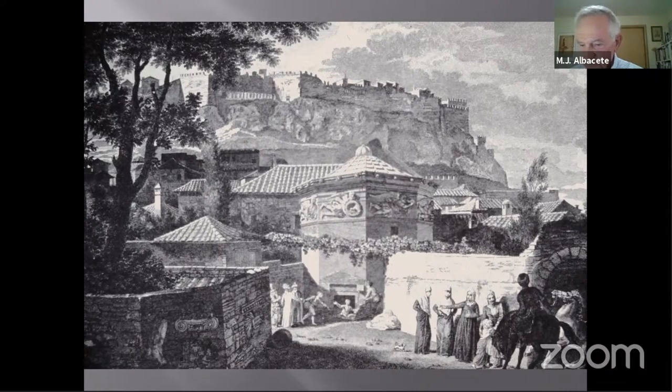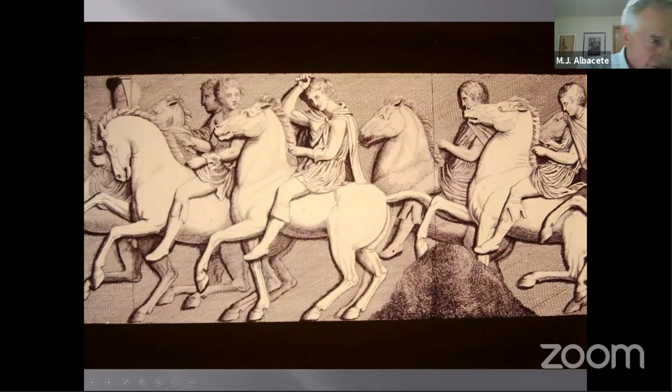Stuart and Revett visited Greece and made drawings reproduced as engravings in a book called The Antiquities of Athens. Here are two of their representations of pieces that are now missing — when Stuart and Revett were there, these still existed.